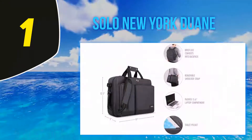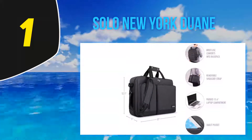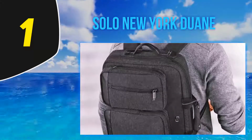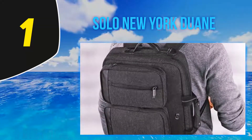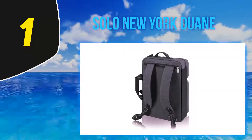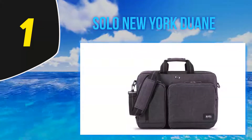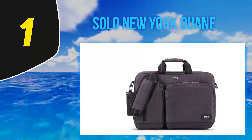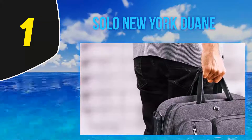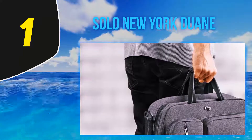The slim profile hides all the unique functionality that takes this Solo bag from briefcase/messenger bag to backpack and back again in seconds, without sacrificing space, style, or cost. Composed of polyester, the Solo bag won't scream water-resistant, but doesn't skimp on protection — with a padded pocket offering 360 degrees of protection for a laptop up to 15.6 inches. A secondary compartment holds a tablet, and it has front zipper pockets to hold your smartphone, chargers, smaller gadgets, and frequently used accessories. There's not a ton of additional storage space, which helps the Solo bag maintain its profile as a briefcase-backpack.